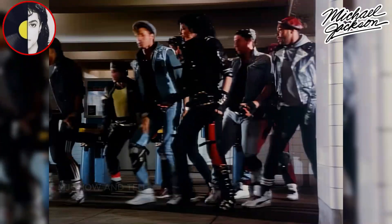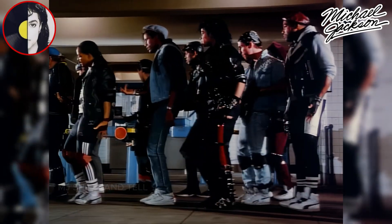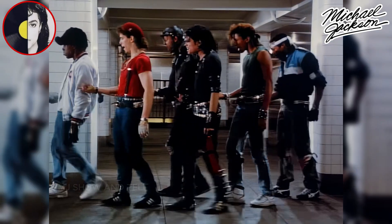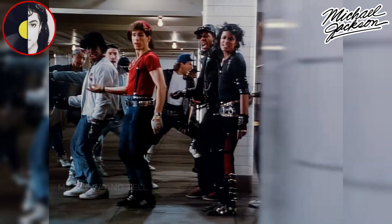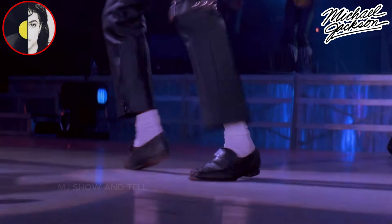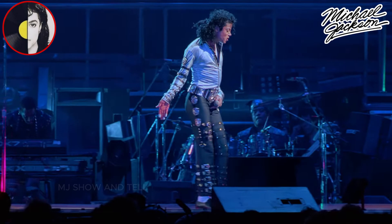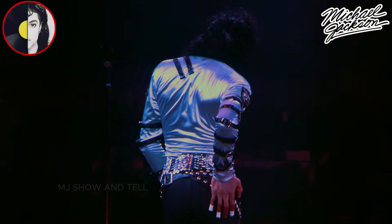The Scoot is a dance move made famous by Michael Jackson during his Bad music video in 1987. Michael and all of his dancers can be seen scooting through the subway in a steam train motion. The move involves a smooth and rhythmic movement of the feet while maintaining a steady tempo and groove with the music. Michael also performed this move during other live performances including Another Part of Me, where he can be seen scooting across the stage, bringing a sense of excitement and high energy.